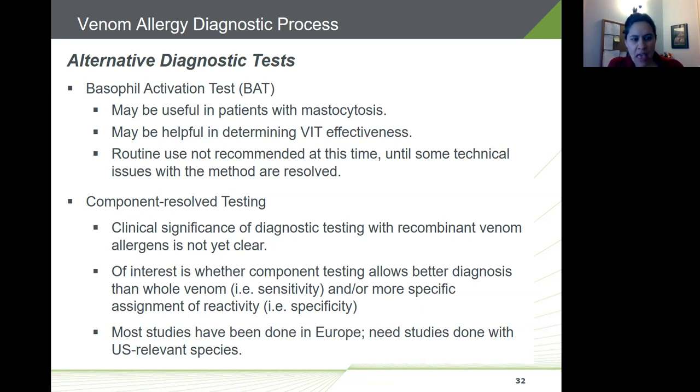Component-resolved testing using recombinant venom allergens is of interest — it may offer better diagnosis compared to whole venom extract in terms of sensitivity or specificity. Studies are underway mostly in Europe and would need to include US-relevant species. From a manufacturer's perspective, this represents a new product requiring non-clinical and clinical studies, significant development investment, and regulatory approval — differentiated from the whole extract products currently available.